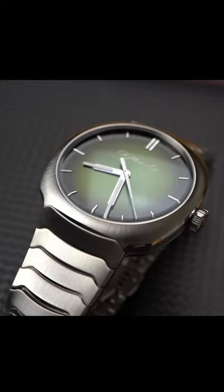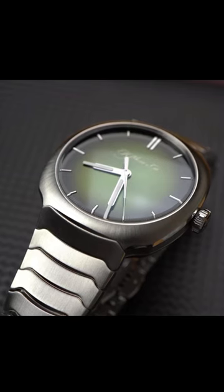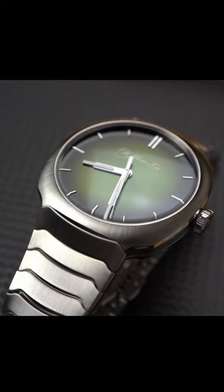At two, the Moser Streamliner — a favorite of mine, an original and distinctive take on the integrated sports watch.